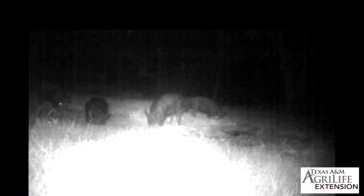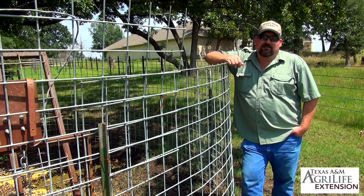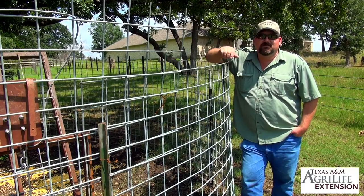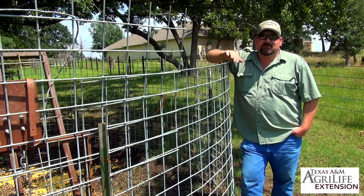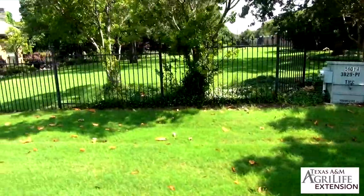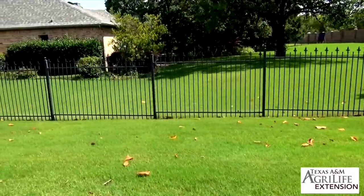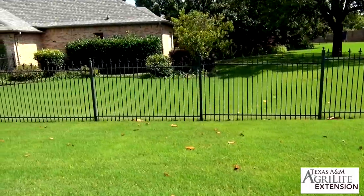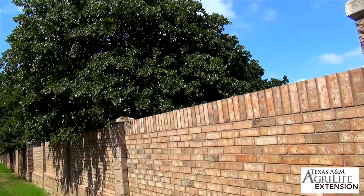In those situations, I typically recommend some kind of exclusionary fence. Exclusionary fencing is probably the best solution a landowner can use with their resources, and it's the best investment for their property for the long term. Fencing is a long-term solution — it only adds to the benefit of the property, increasing property value and resolving an issue before it can ever get started.